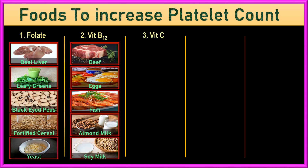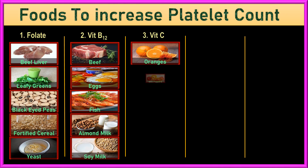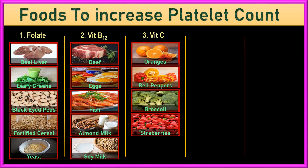3. Vitamin C. Vitamin C is good for the immune system and helps platelets function properly. You can get it from broccoli, Brussels sprouts, red and green bell peppers, citrus fruits like oranges and grapefruit, kiwi fruits, and strawberries.